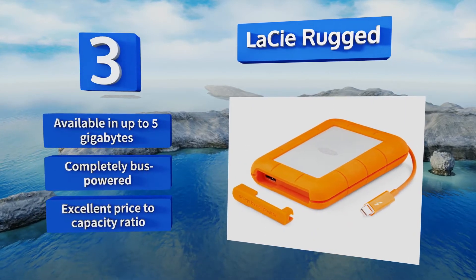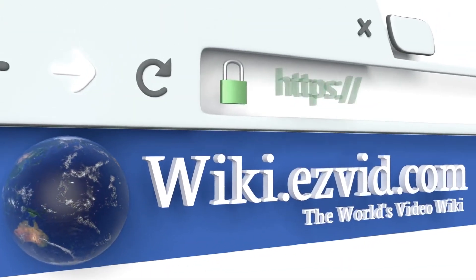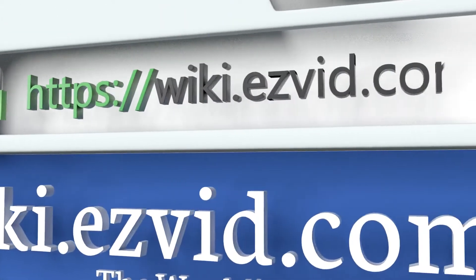The LaCie Rugged offers an excellent price-to-capacity ratio.